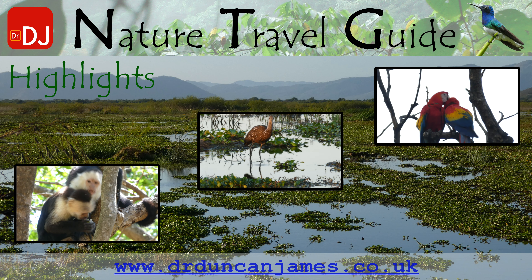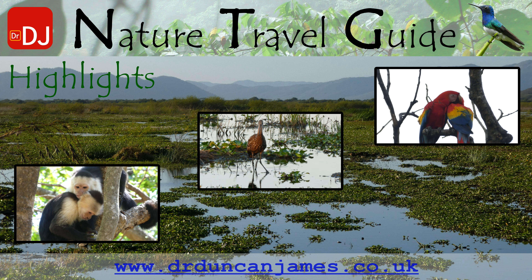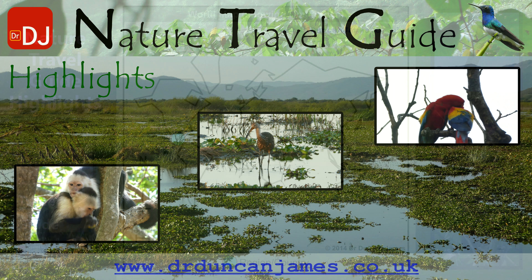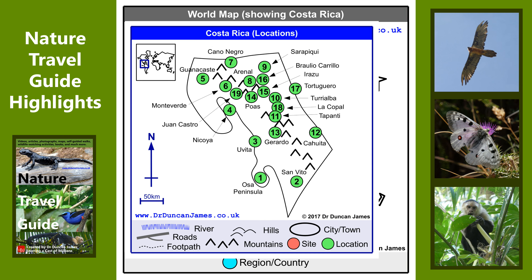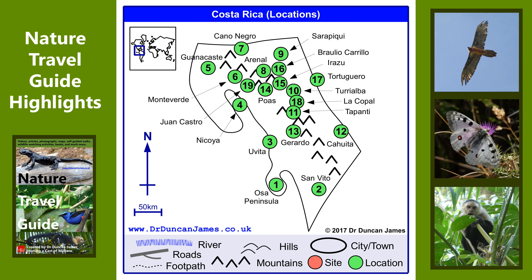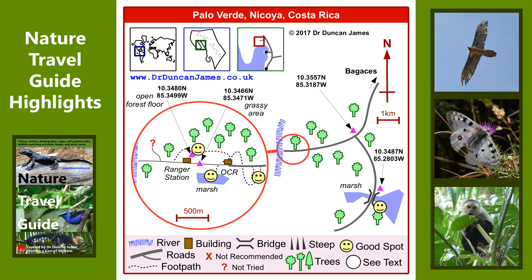Welcome to my highlights video for my visit to Palo Verde National Park in Costa Rica. I visited in summer 2017, which in Costa Rica is February — well, a lot of people accept that could be called summer.